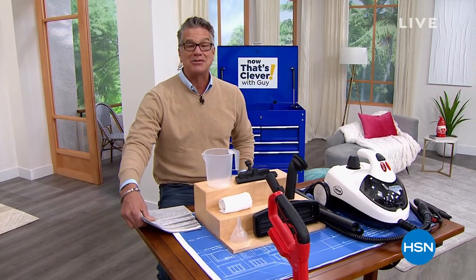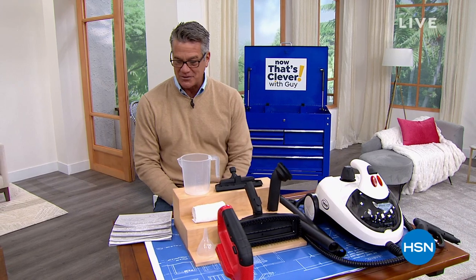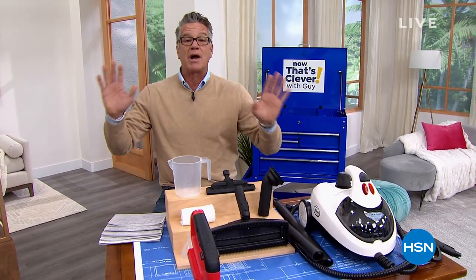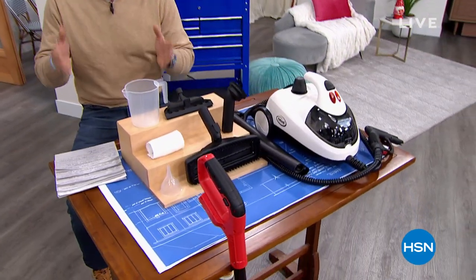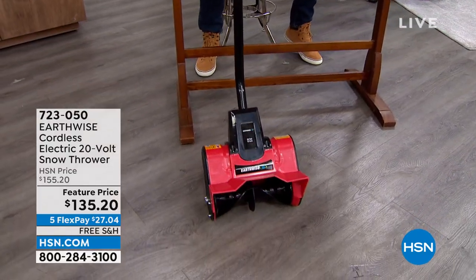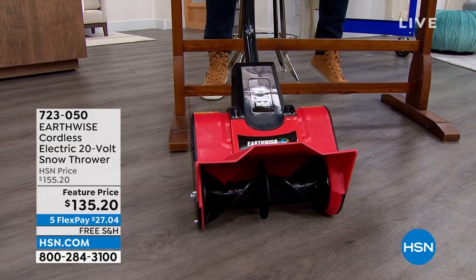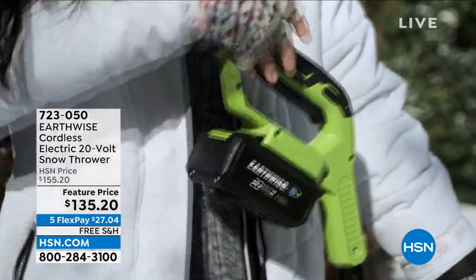That actually suits us pretty well here on the show because one of the items I wanted to promote is our Earthwise Cordless Electric Snow Thrower. This thing is awesome. If you've always wanted to own one but didn't want to spend $500 or $1,000 on a snow blower, get a snow thrower. It tosses the snow 25 feet away and does a one-foot pass — ideal for your driveway, in front of your garage, or helping the neighbors out.